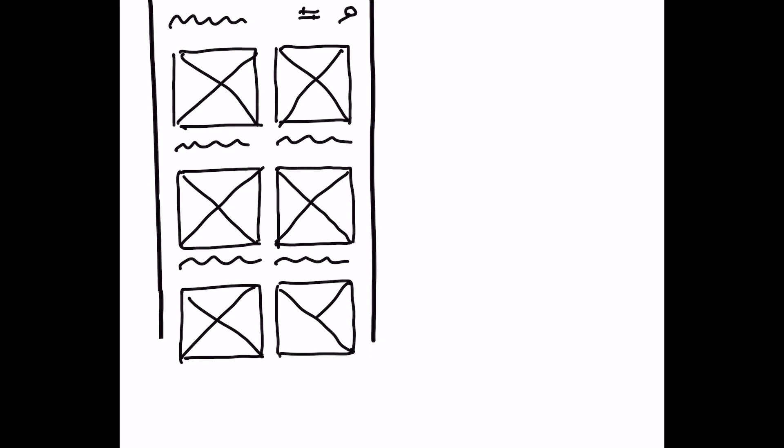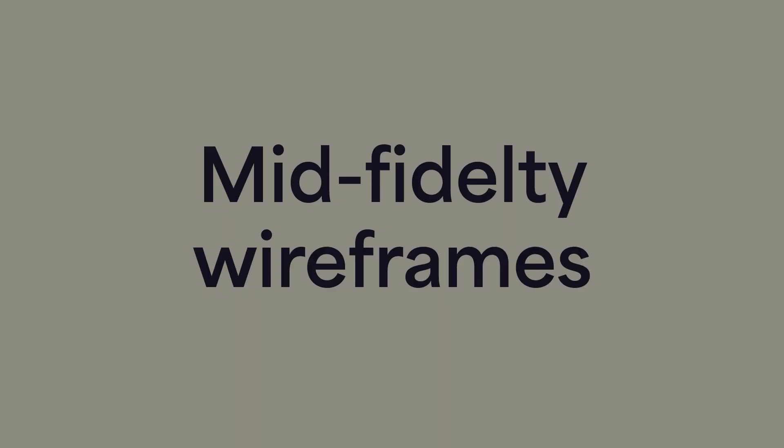Now it's getting more practical and soon, I promise, more colorful. After a user testing phase, I sketched the first screens, which are called low fidelity wireframes. Here we come to the transition from the UX to the UI level. The shown screens are an initial idea for one possible app direction. The next round shows the mid fidelity wireframes, which also start very simple and gradually increase in details.